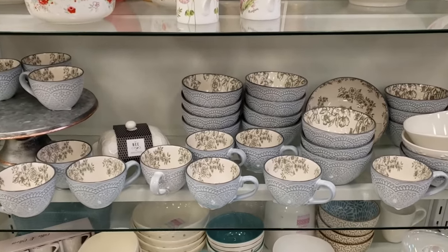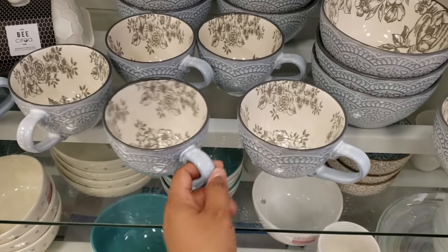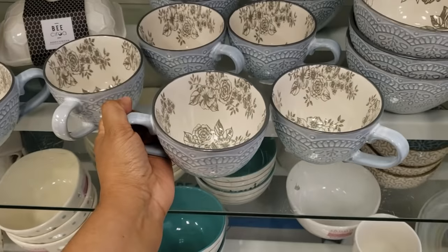Hey everybody, I am back in HomeGoods looking at their kitchen department. Look how pretty — look at that pretty blue and look at the inside. And they only want three here.